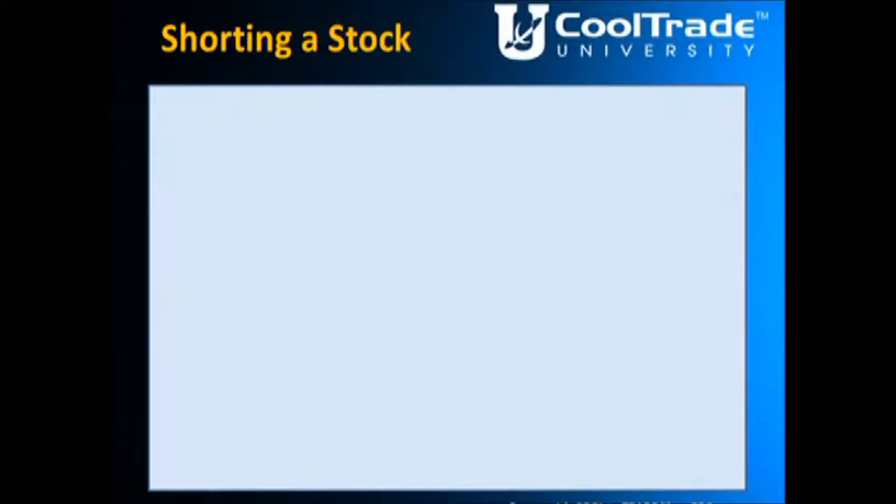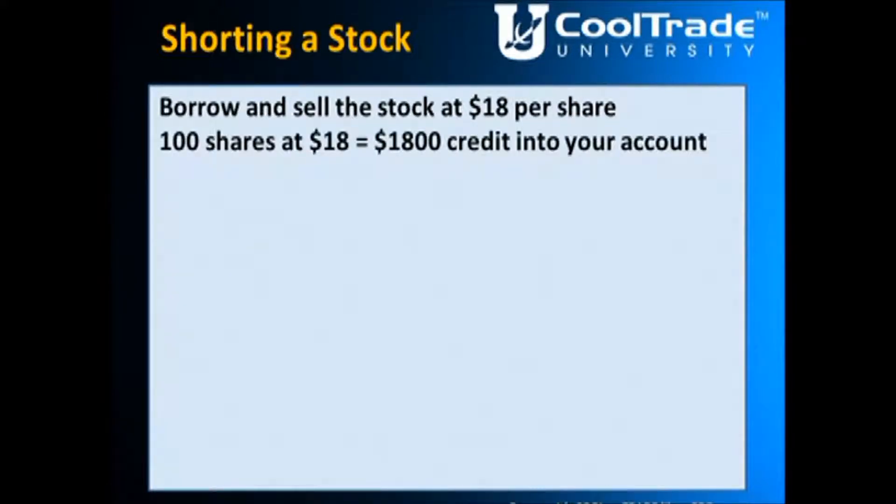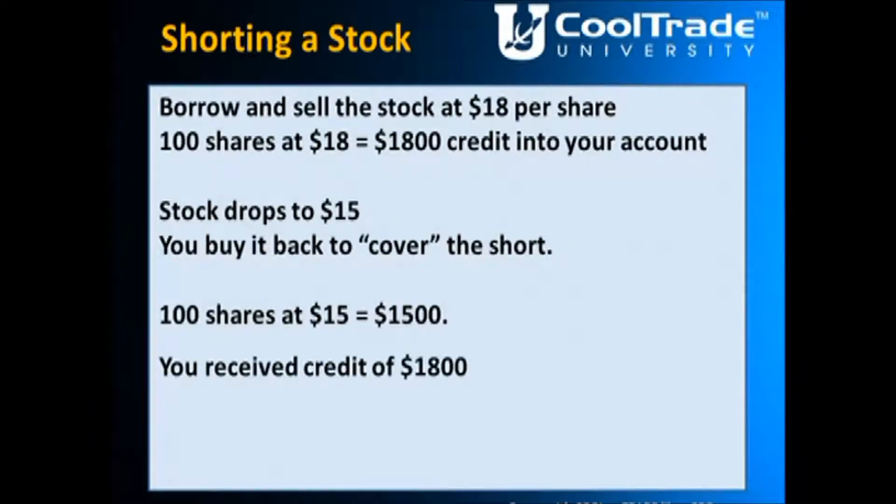We're going to borrow the stock and sell it at $18 a share. 100 shares at $18 a share is an $1,800 credit we receive in our account. The stock drops to $15 a share — at that point we need to make a decision. We cover at the lower price, buy it back, and replace it — give the stock back to the broker. We paid $15 to get the stock back, we received $18 per share originally, so the $1,800 received minus the $1,500 used to buy back gives us a $300 profit. We're selling high and buying low, borrowing from the broker and making profit as it goes down.